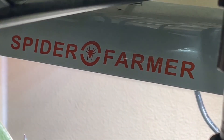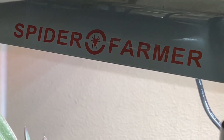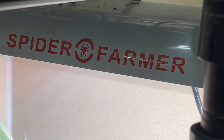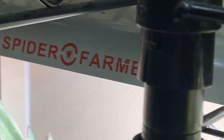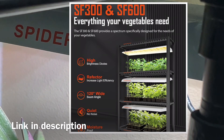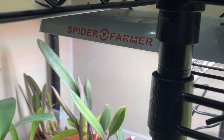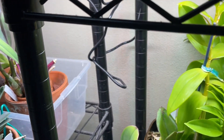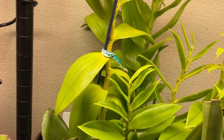Hey there, this is Yoshi. This is another Spider Farmer grow light SF600 update — I think it's video number 10 or 11 or something like that, I don't remember. It's been quite a journey for this one. Spider Farmer provided me this grow light; their slogan is 'the light that provides everything vegetable need,' and I have to say, indeed, because compared to the first time the light came, there are a lot of changes.